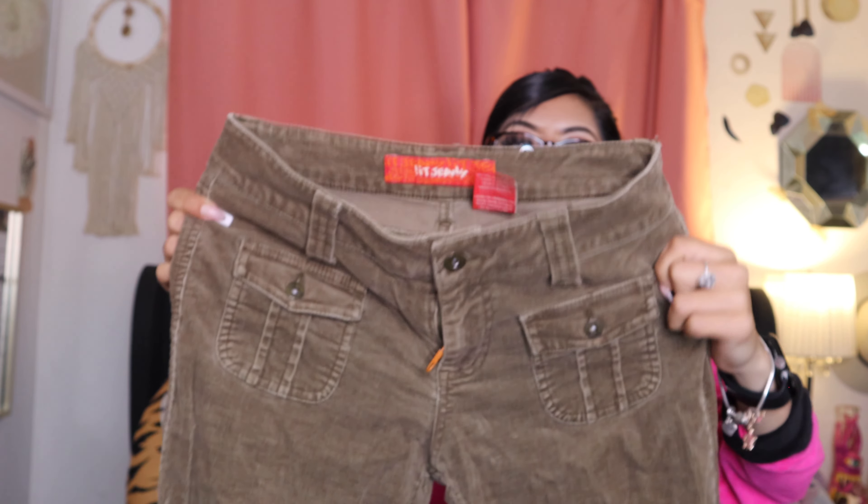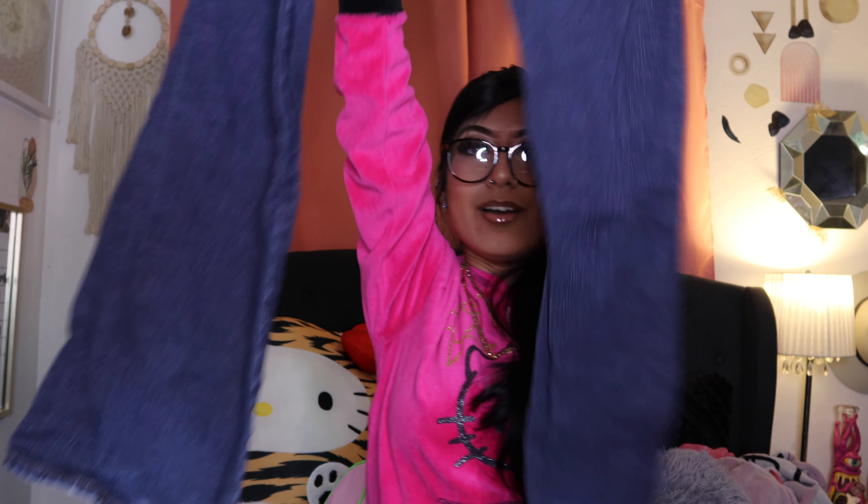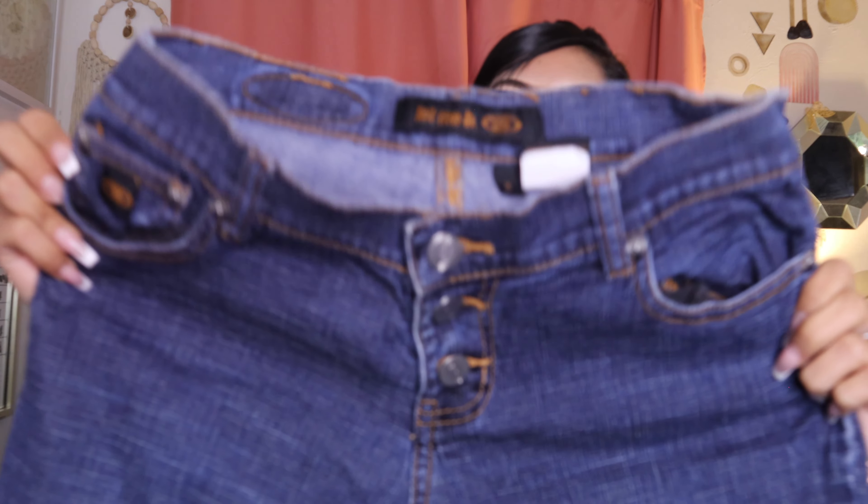And then these green 'it' jeans — oh, these are so cute. Look at the back, and then these are flare as well. And then these Let Me Be jeans — oh my god, hopefully these fit me, I'm gonna try these on. These are so cute, you guys — the fact that there's no back pocket.